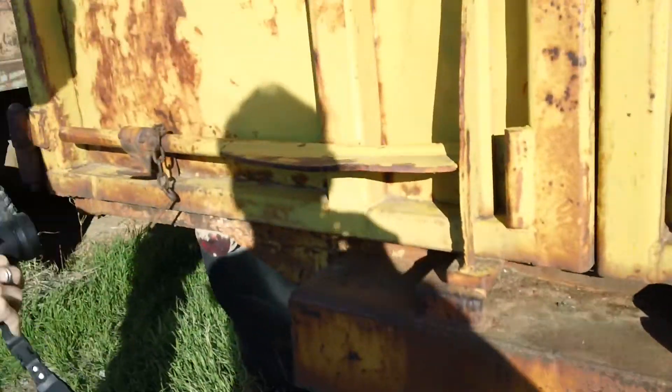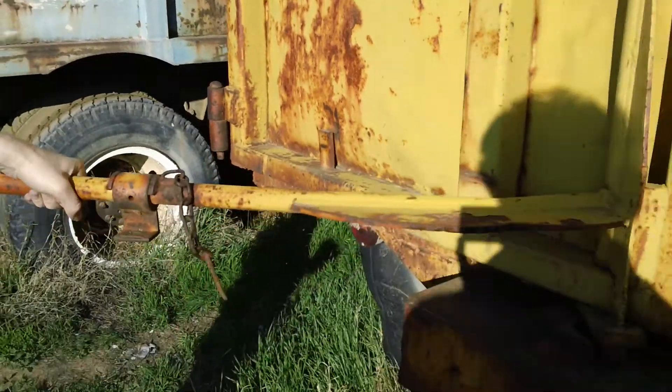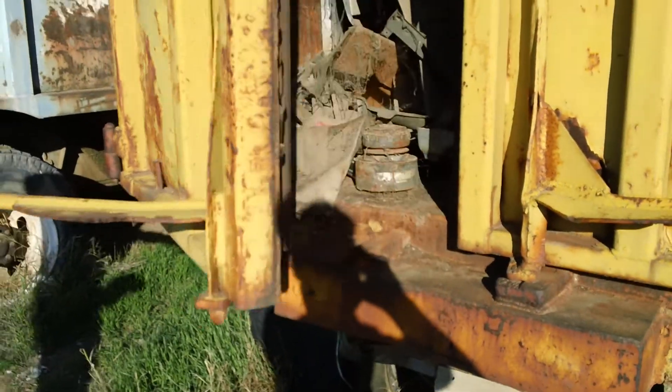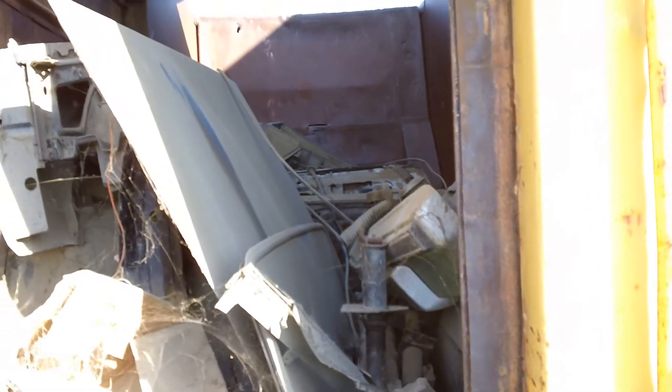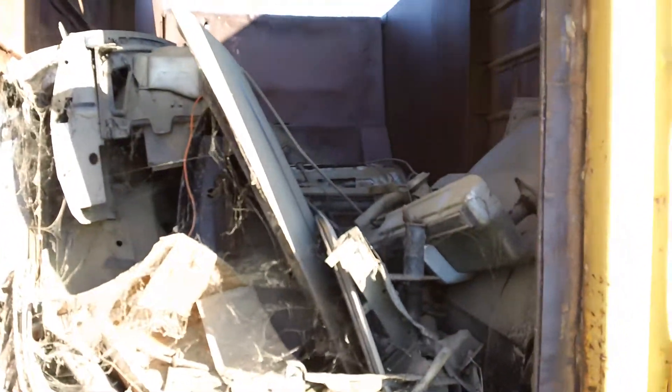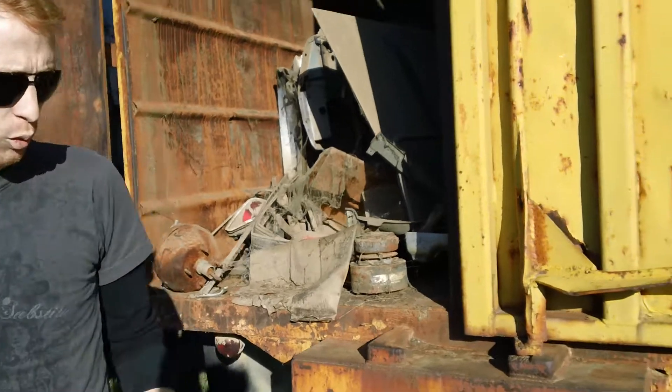Instead, you have these interesting ones. You can go back to the back of the body there and you can see it's just a little small body. I would say maybe a 28 to 30 yard body. Two axle White.